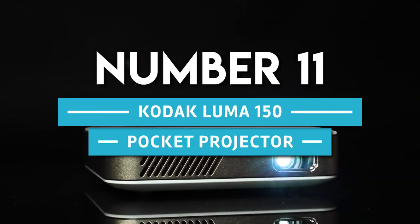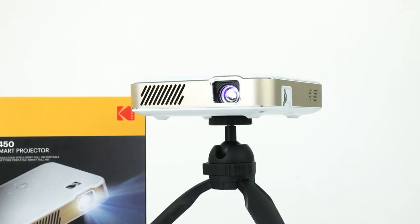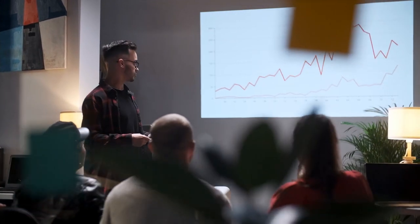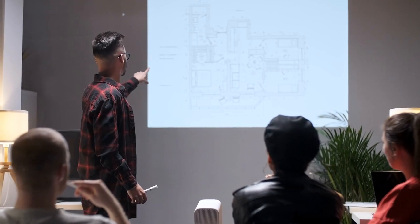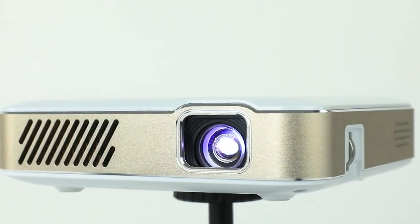Number 11. Kodak Luma 150 Pocket Projector. The Kodak Luma 150 is a portable projector that makes it easy to give presentations in almost any setting. From watching films to enjoying games on a larger screen, the Luma 150 creates a cinematic experience wherever it's needed.